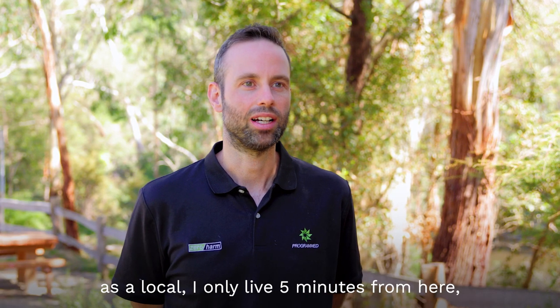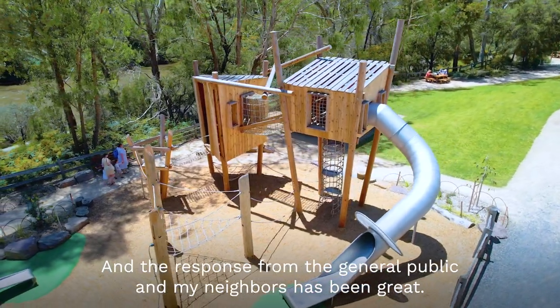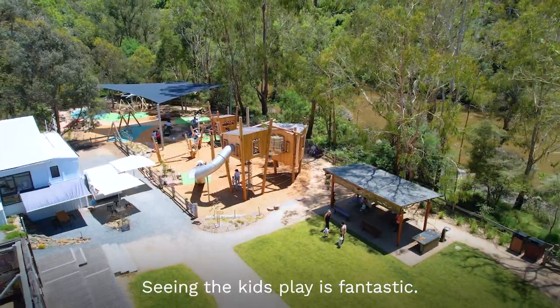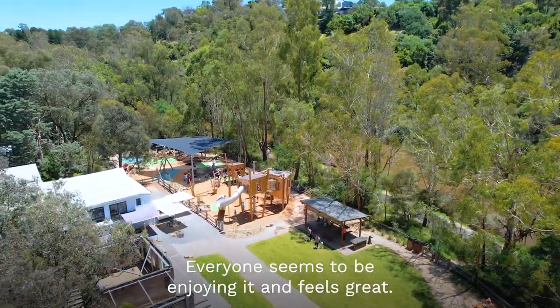As a local — I only live five minutes from here — the response from the general public and my neighbours has been great. Seeing the kids play is fantastic. Everyone seems to be enjoying it and it feels great.